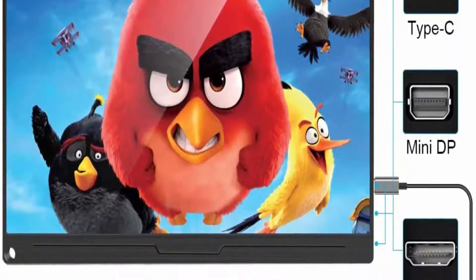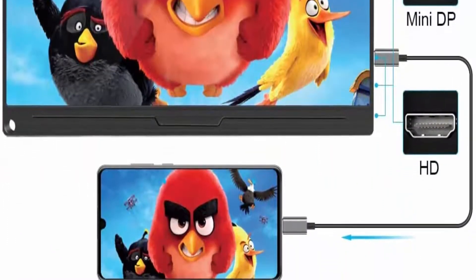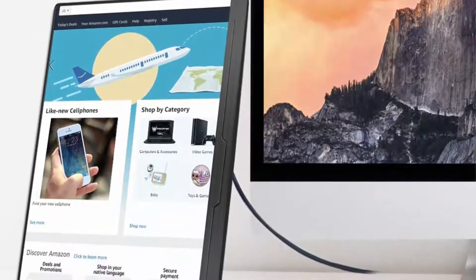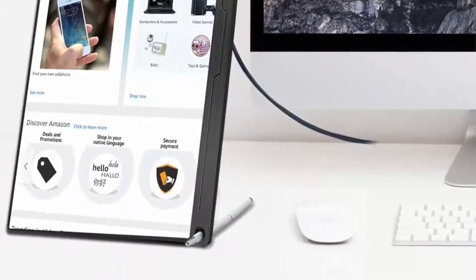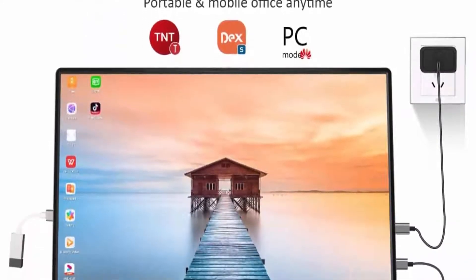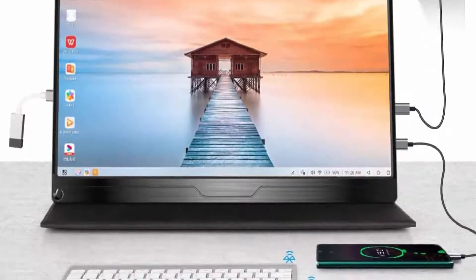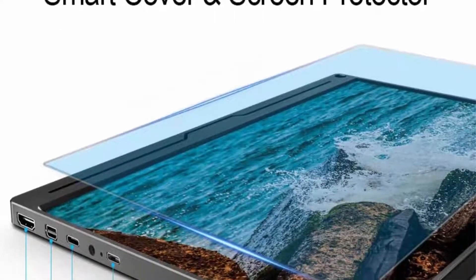FHD 1080p IPS Screen using HDR delivers a vivid image and truly immersive viewing experience with stunning 1920x1080 resolution visuals and awesome color reproduction. The 15.6-inch Full HD IPS portable screen offers 178-degree full viewing angle and eye care technology that keeps your eyes from getting tired during prolonged use.